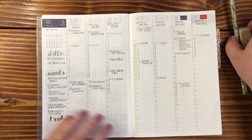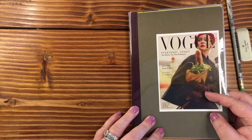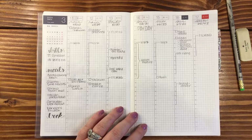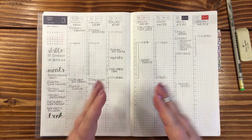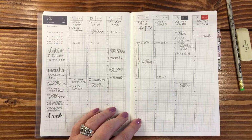Hi everyone, welcome back. This is April with Plan with April. This is more of a walk through of the Hobonichi Cousin Techo — it's two books per year, six months in one book and six months in the other book.